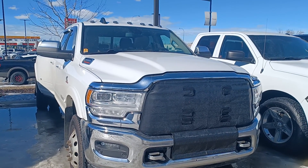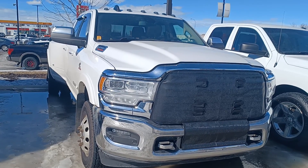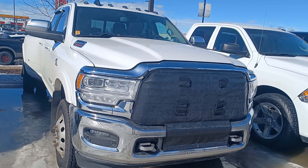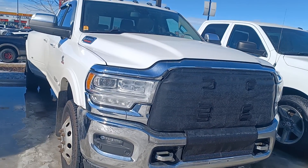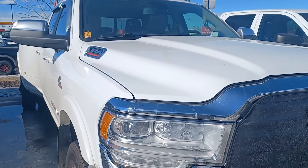Hi, this is Leanne with Grove Hyundai. I'm sorry for the wind. I'm shooting a live video of the 2019 Ram 3500 Heavy Duty. Amazing condition.